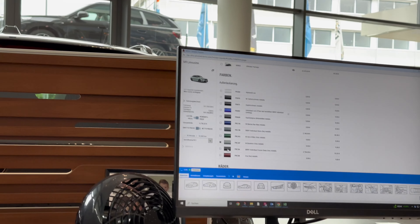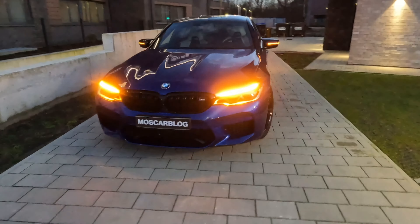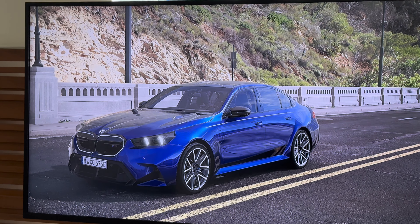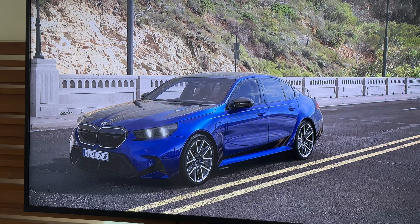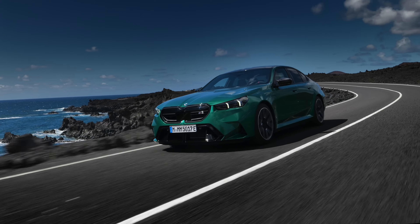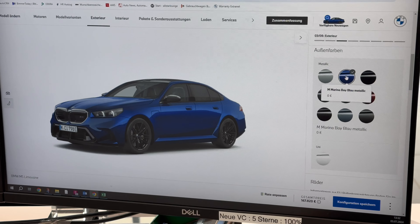Having had an M5 before, let's see how Marina Bay Blue looks on the old one. That's exactly what we're talking about — it looks much better and very cool. With a few more finishing details it will be perfect. Let's go with Marina Bay Blue.